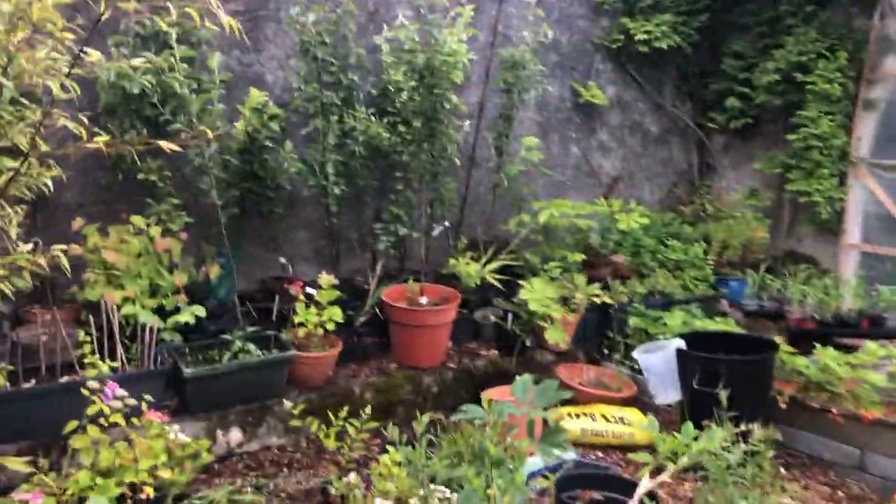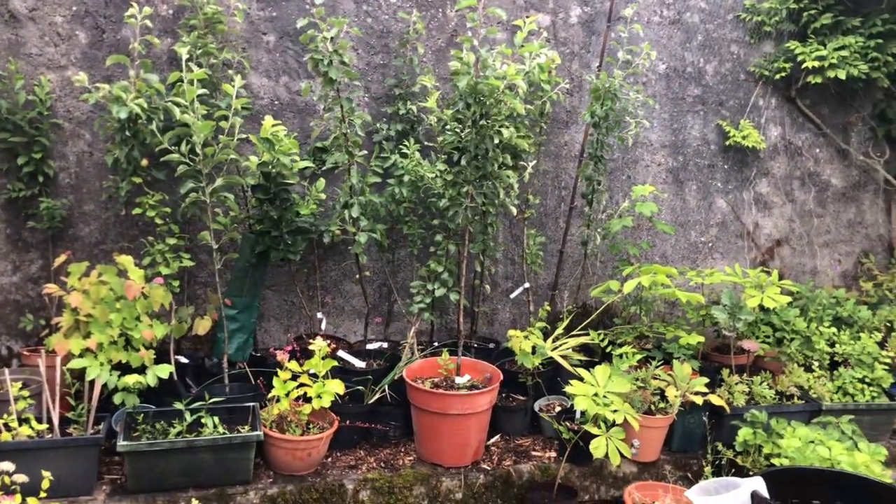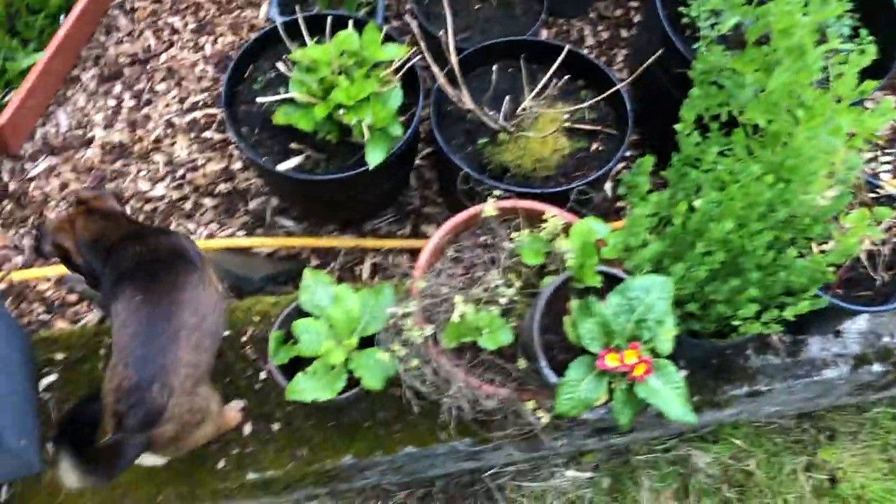I've just been watering my young trees. Even though it's been raining, they're in pots, so they need water.